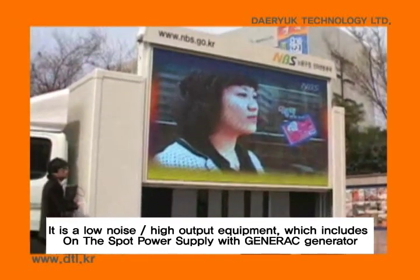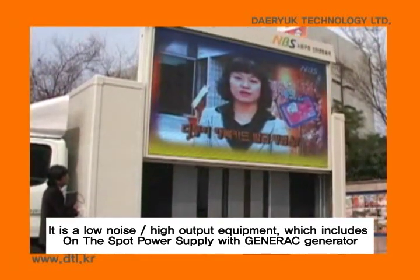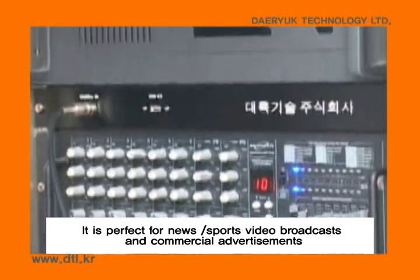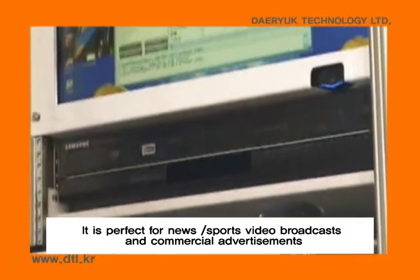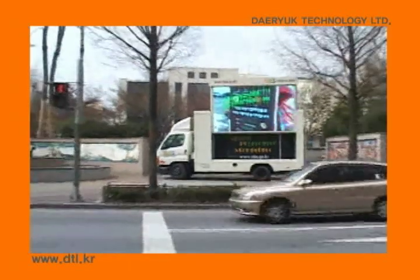It is low-noise, high-output equipment which includes an on-the-spot power supply with a Generac generator. It's perfect for news, sports, video broadcasts, and commercial advertisements, and is also suitable for supporting all types of promotional events.